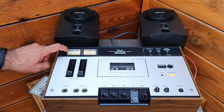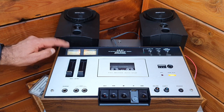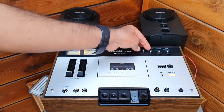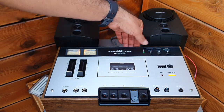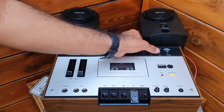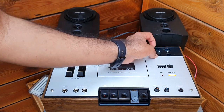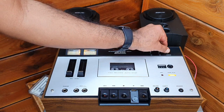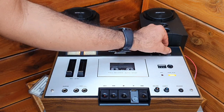One VU meter is not working — it has a light, maybe a loose connection. The other meter's protection is working, LED is on. The limiter is working. Tape selector has chrome and normal tape settings.